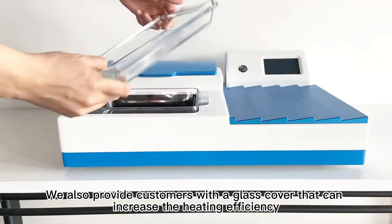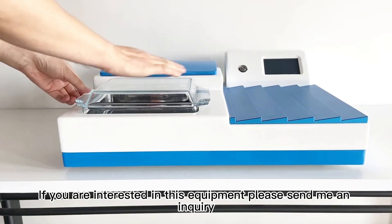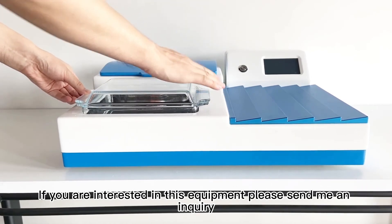We also provide customers with a glass cover that can increase the heating efficiency. If you are interested in this equipment, please send me an inquiry.